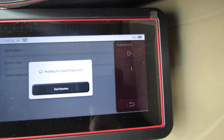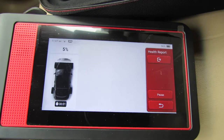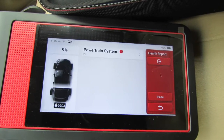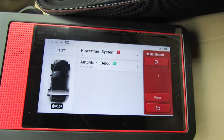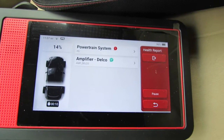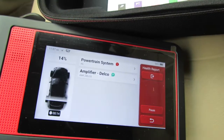Reading data, please wait. Here we go — Powertrain system. It looks like there's one code so far. Yeah, this is the actual long test — it tests everything.